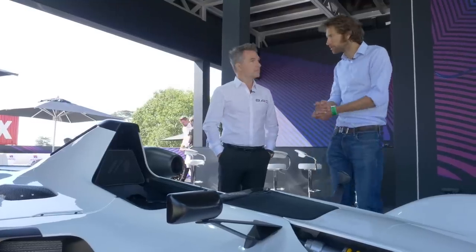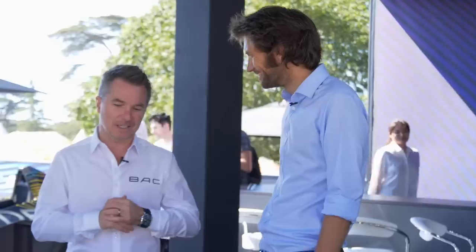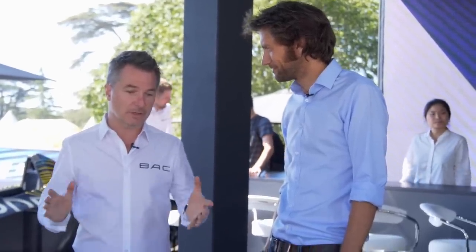We're only making 30 cars, and it's already sold out — to 30 lucky owners who have previously owned one of the current cars. So maybe next time!